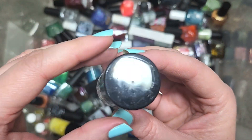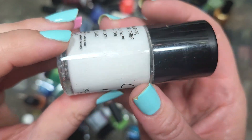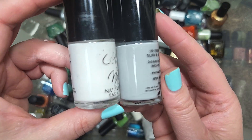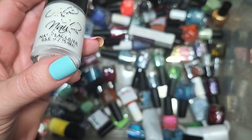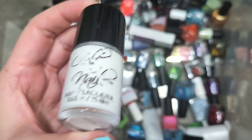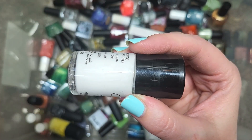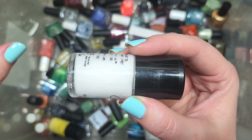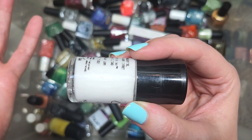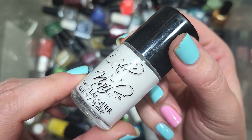Next up, we have a Cult Nails that has lost its little name tag. After a good shake, I think it's just their basic white cream. The closest I could find was called Faded, which is actually a light gray. I have been setting aside quite a lot of basic white creams to eventually compare tonal differences, consistency, and opacity. So I want to see how this compares. That is a white polish by Cult Nails.